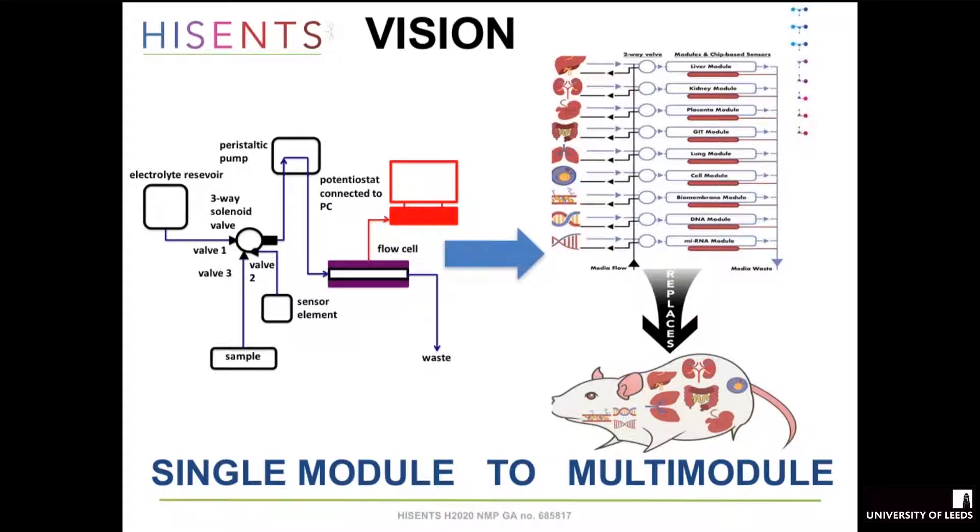Our vision for HiSense came from having a lovely flow system with a membrane module on chip connected to a computer. I talked with Yvonne Cole from Fraunhofer and we thought: let's have a membrane module, but also a DNA module, a cell module, and a liver module. We build these all up and the whole system will replace the rat because it has similar physiology — it will imitate whole physiology in a rat. We wrote this up, got the grant, and the whole idea came from this modular flow system.